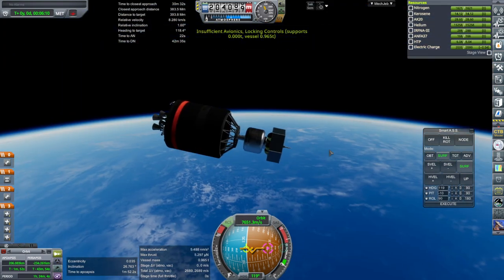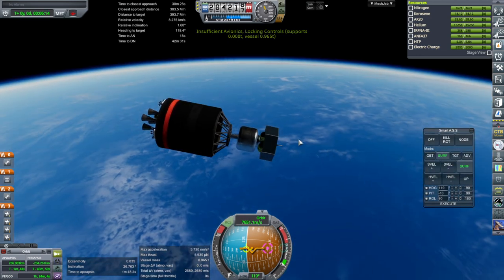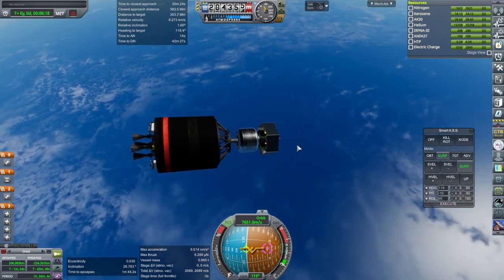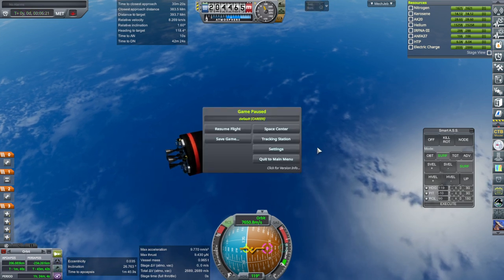Oh, I forgot to extend the antenna. Well, this has been problematic. It'll de-orbit itself — let's just call it a mulligan. It wasn't going to do what we wanted it to do anyway.